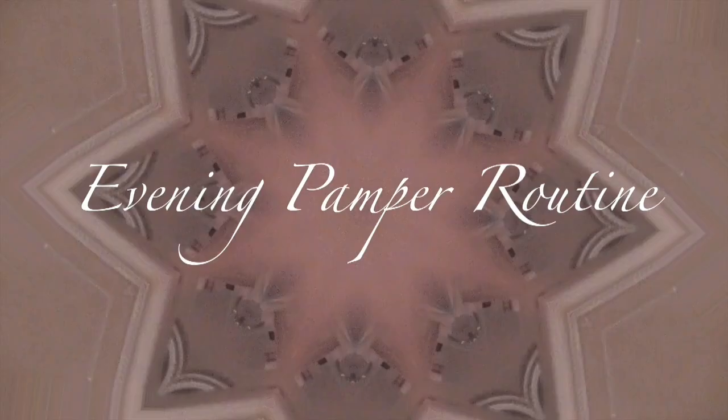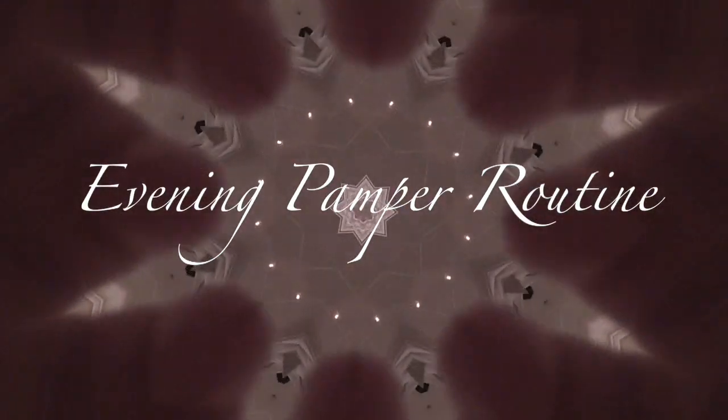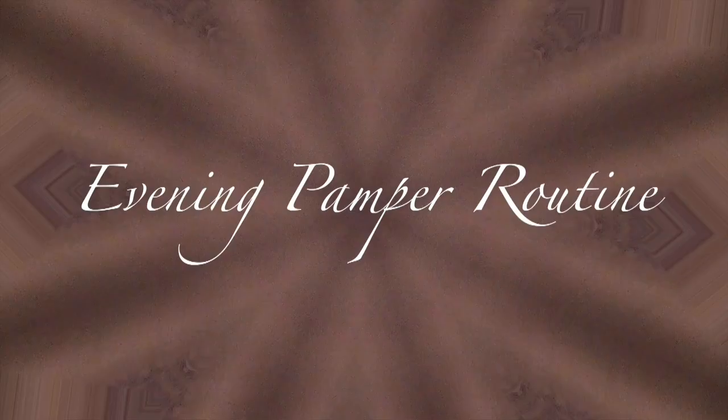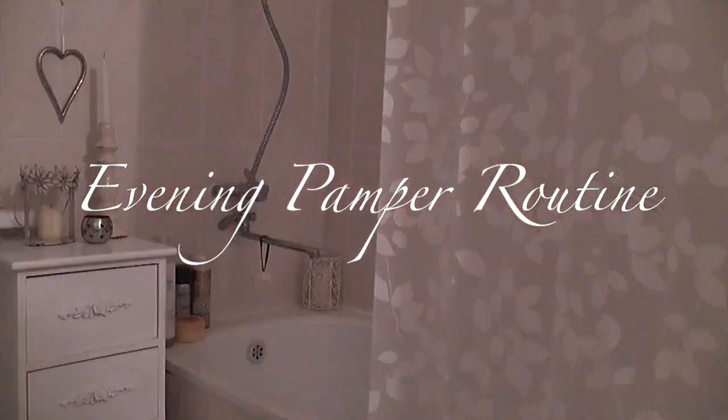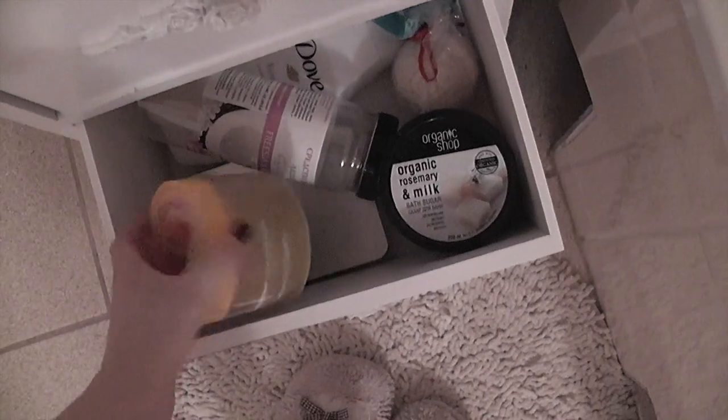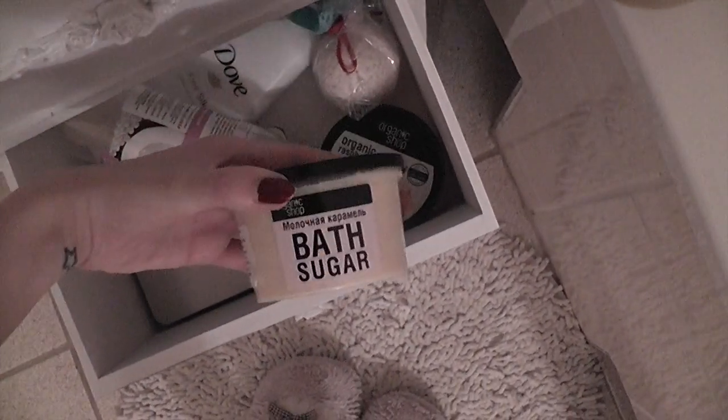Hi guys, I decided to share my evening pamper routine — this is what I do every week or every two weeks to treat my hair and my skin. I get into my cozy robe, and then I go on and choose a bath melt or bath salt that I think I'm going to be using that evening.